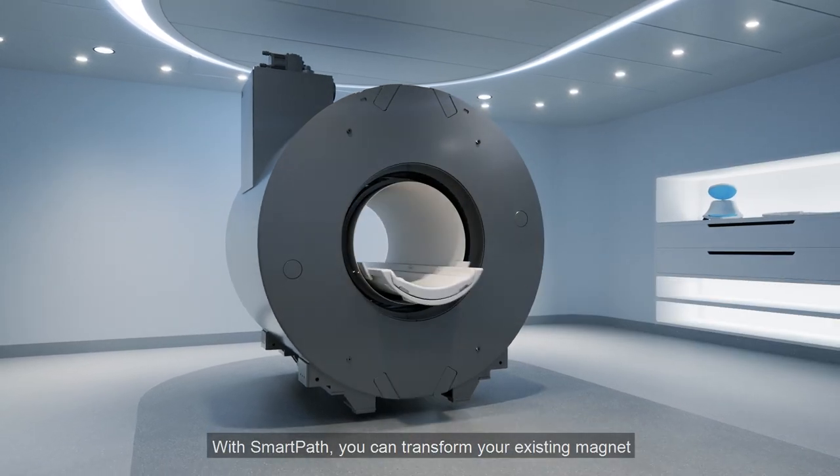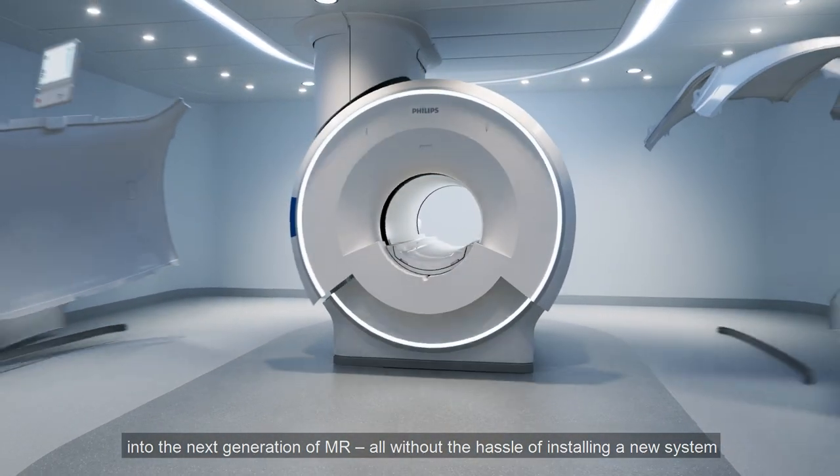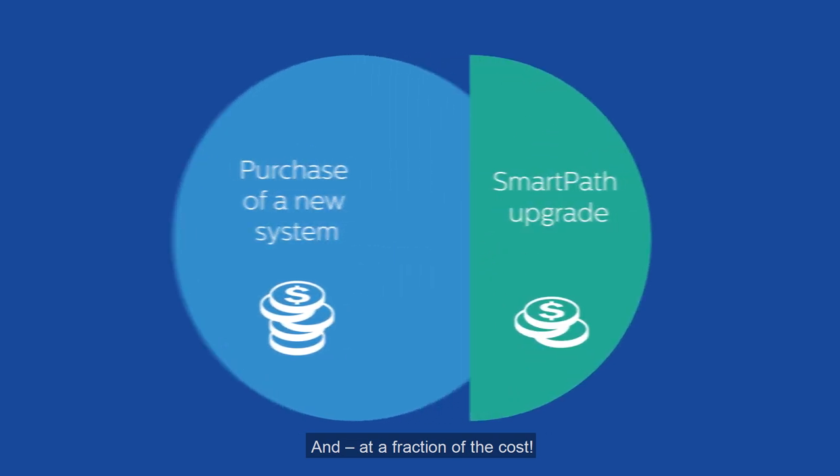With SmartPath, you can transform your existing magnet into the next generation of MR, all without the hassle of installing a new system and at a fraction of the cost.